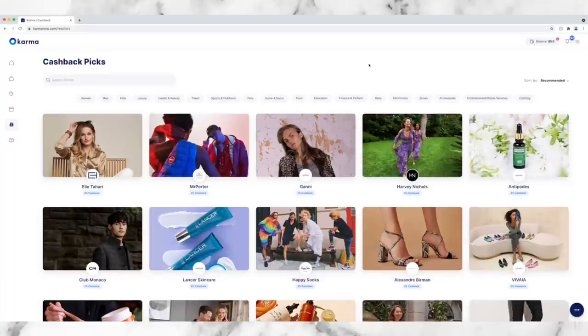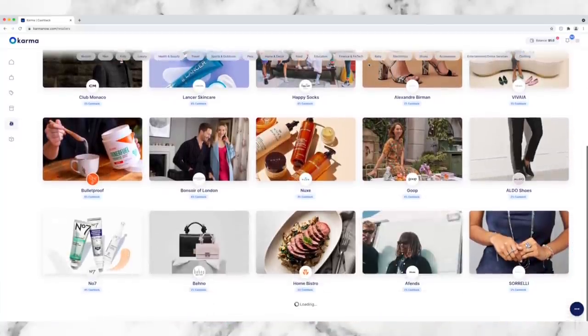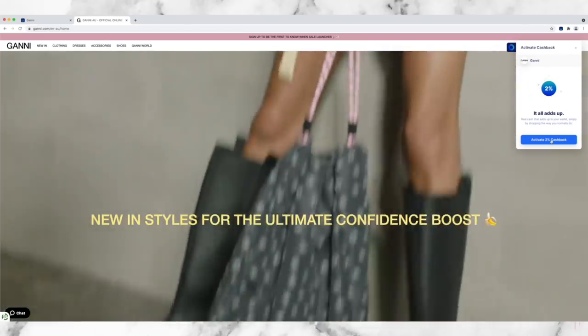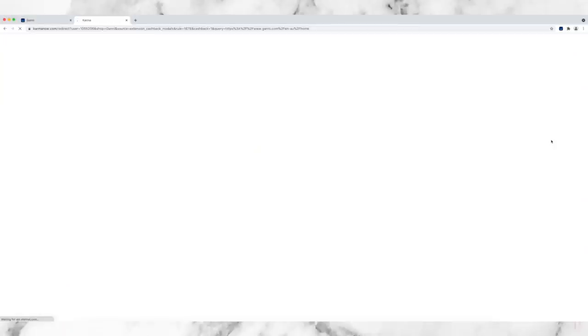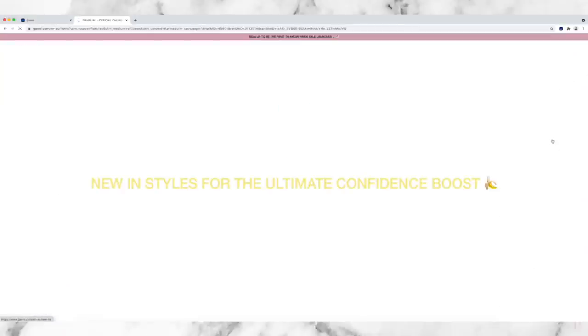The other thing you can use Karma for is to earn cash back on your purchases via PayPal with selected retail partners. They have a whole list on their website - I highly recommend having a browse through, as it's another way to make the most of your wardrobe budget and really stretch that dollar a little bit further. I will have that link in the description box below where you can go and download the Karma button.